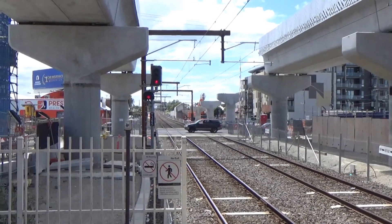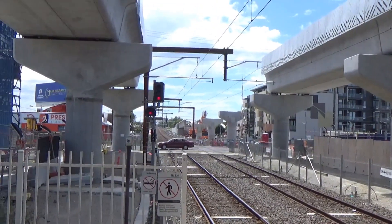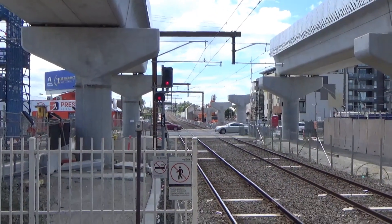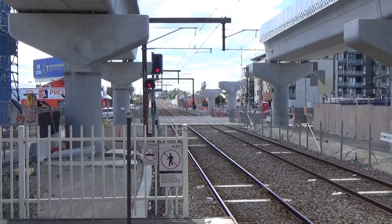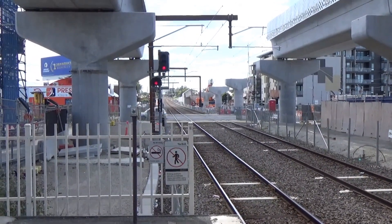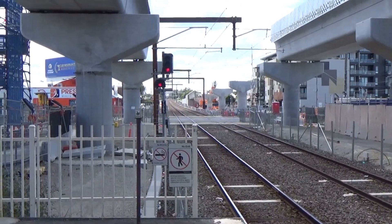I think they've promised to remove the Keon Park crossing up there — that's part of the latest 10 promised to be removed, taking the total to 85. But other than that, there's still a fair few to go on this line which need attention. But this is a great start for sure.